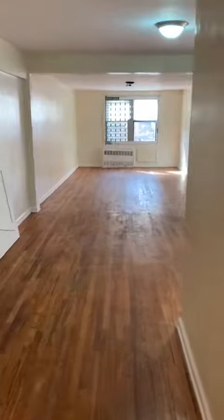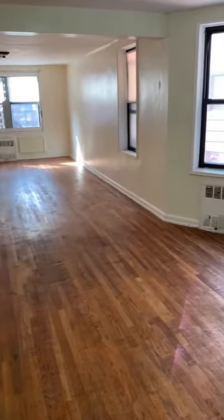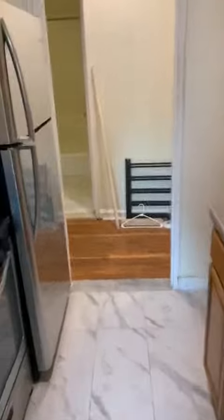That is a huge living room. There's actually another closet with shelves. That's the living room. Nice marble floors, kitchen.